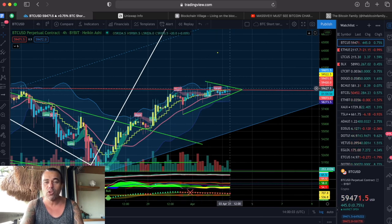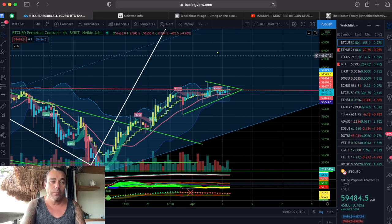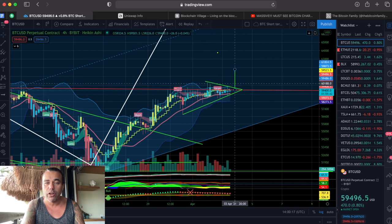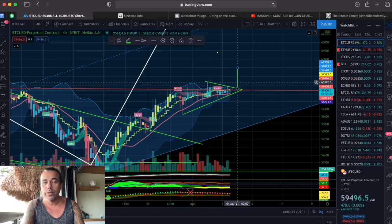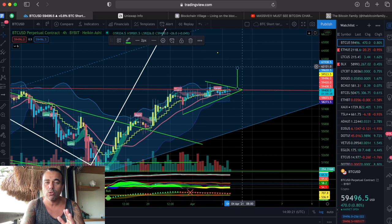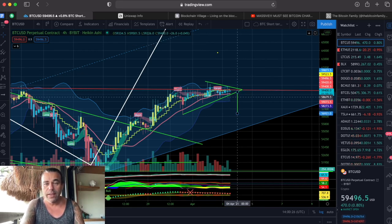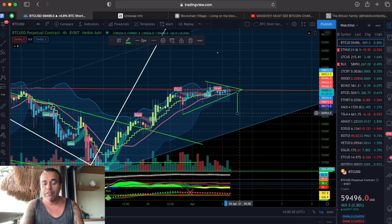As you can see on the four-hour chart, we are kind of moving towards the end of this triangle, and when we reach this we need to break out. How do you calculate the breakout? You take the opening here and then you put that on top of the breakout, and that would bring us to somewhere around 62,000–61,900 US dollars. Or we break to the downside and then we go back to 57,000 US dollars.